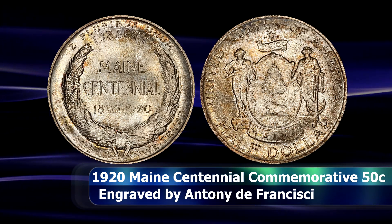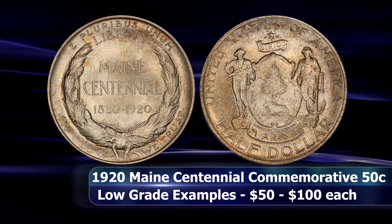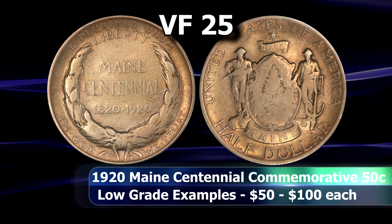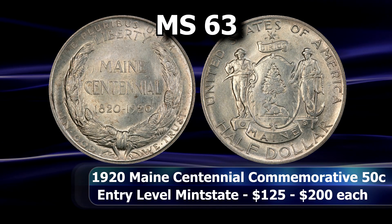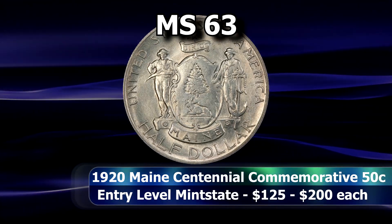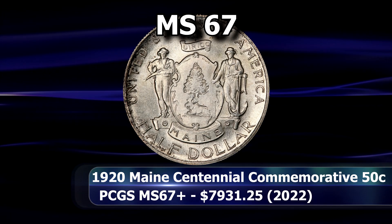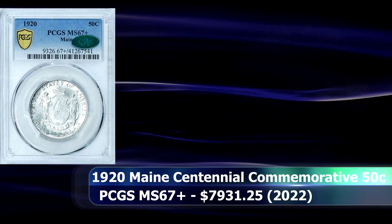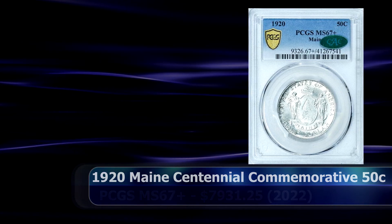Today the coin is easily obtainable for collectors at every level. With a bit of patience, a low-grade example can be netted for around $50, though it won't be the most attractive example. However, an MS63, and if fortune smiles on you maybe even an MS64 example, can be obtained for less than $200. From there the picture changes a little, as gem level coins especially above MS66 do actually become quite scarce and prices jump up to around $600 to $800 per coin at that grade. In 2022, an MS67+ example graded by PCGS sold at auction for $7,931.